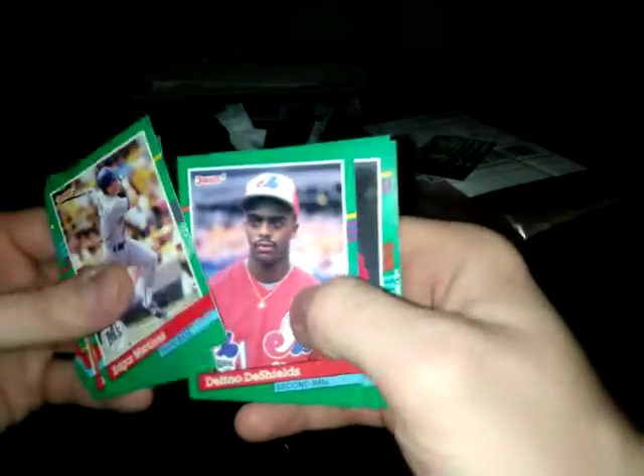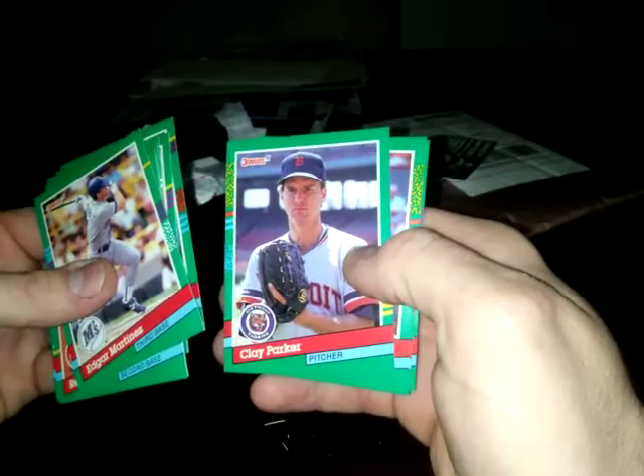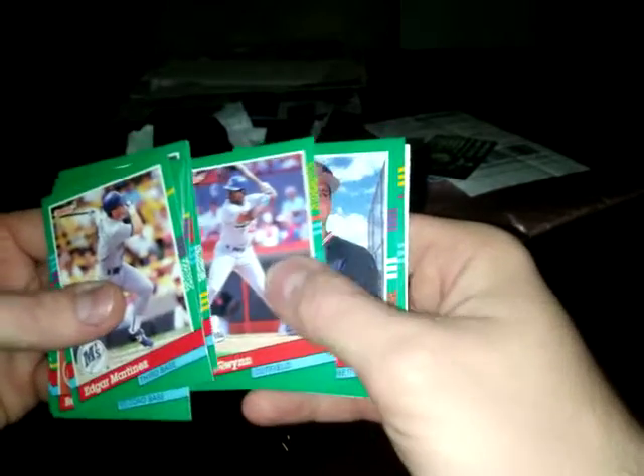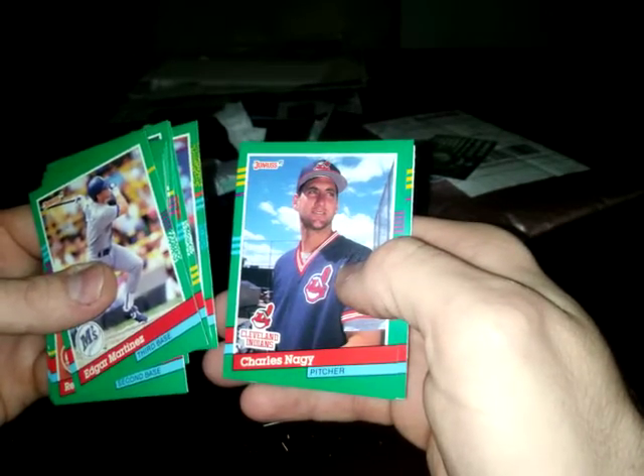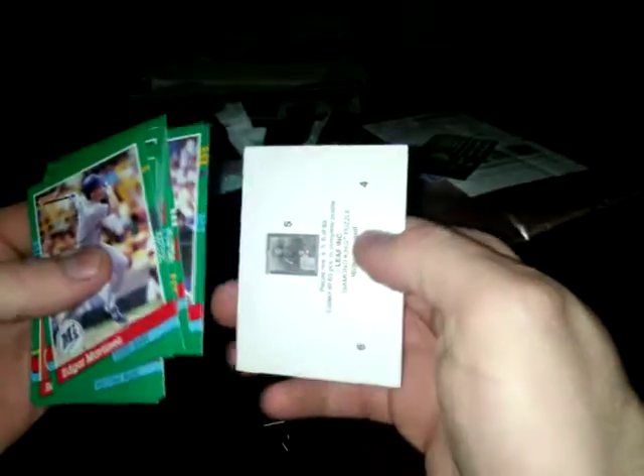Delano DeShields. Chuck Knoblauch. Clay Parker. Tony's brother Chris - Mr. Gwynn. Charles Nagy. Raphael Ramirez. So that's it for the 91 Donruss pack.